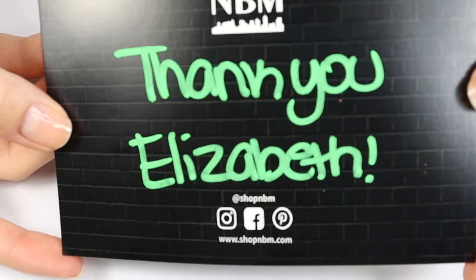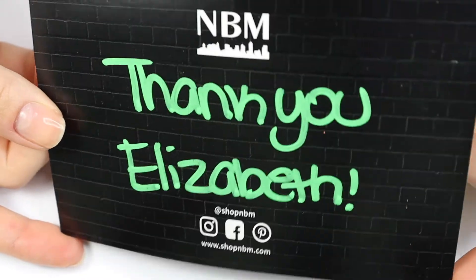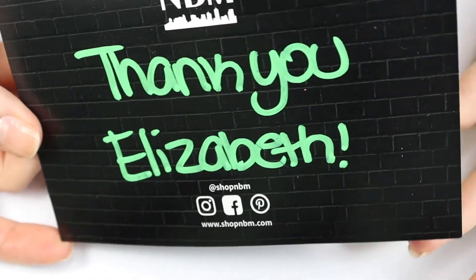Another really nice touch about this company is that on each postcard, she writes a handwritten thank you, which I think is really nice. It just adds some personalization to the business.